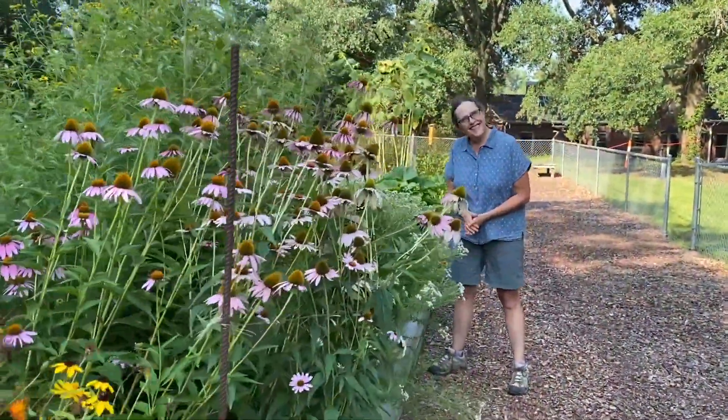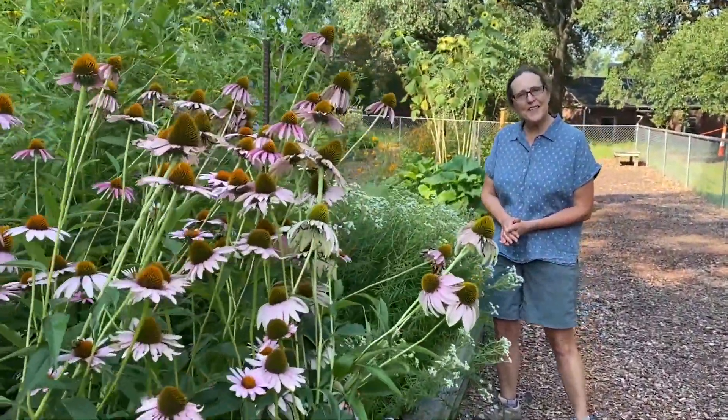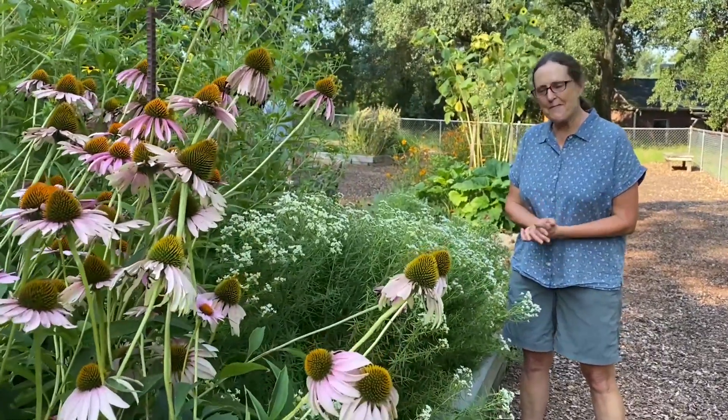Ann Marie, it's great to see you today. Welcome to the garden, Chanda. So glad you could stop by.